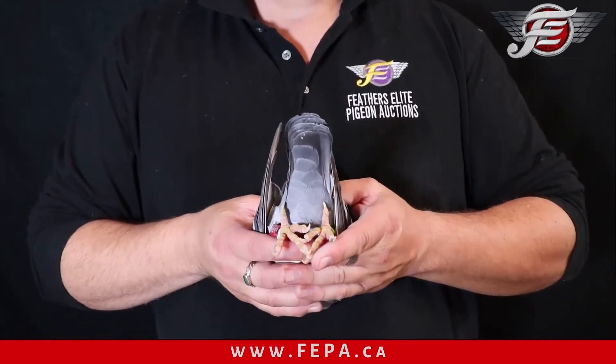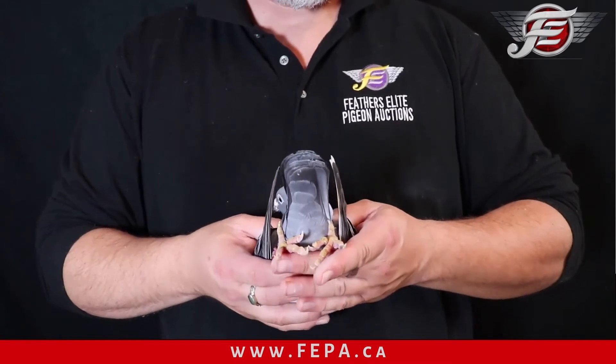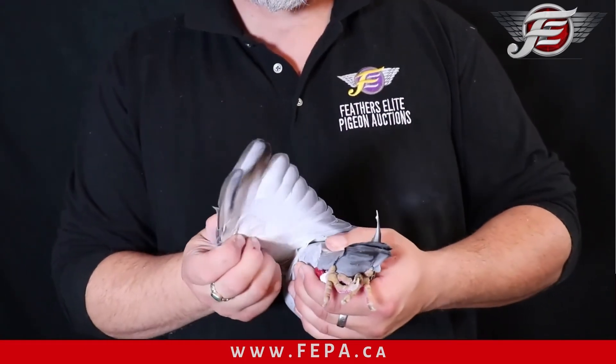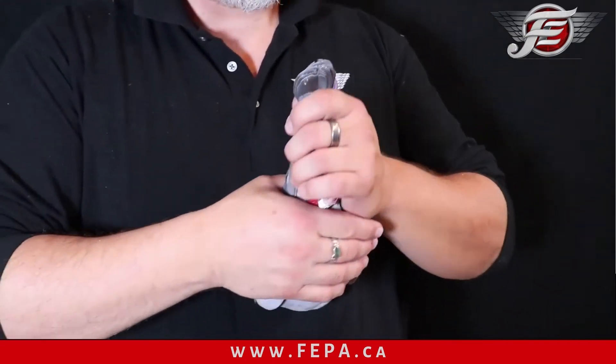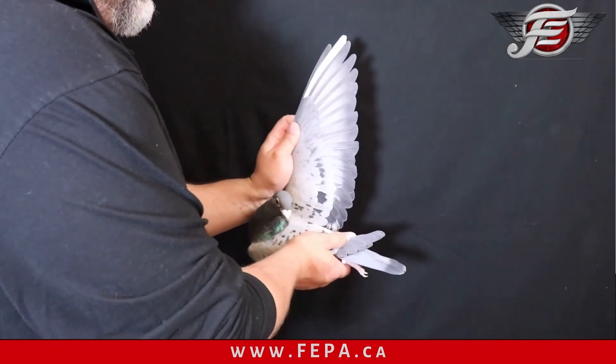One finger keel to the vent, vents are strong — could be a little bigger but they're still very strong, they're touching. Feels like she may have broke the vent on this side maybe when she was younger, but that's okay. Forearm is nice, she's got a good vibration in this hen, she's got that beautiful single white flight.